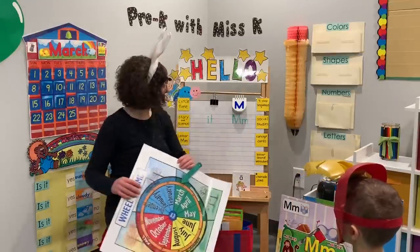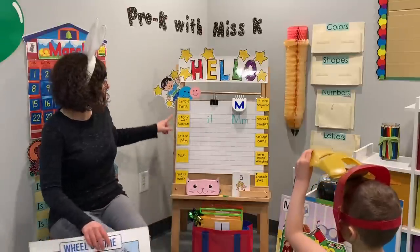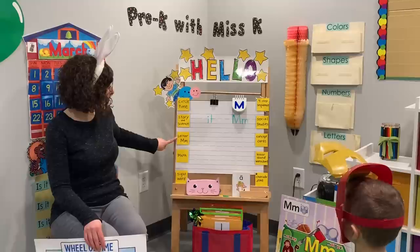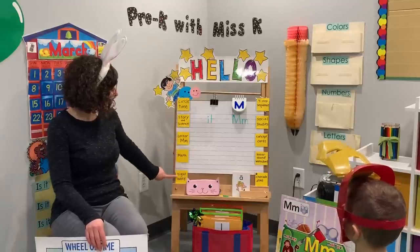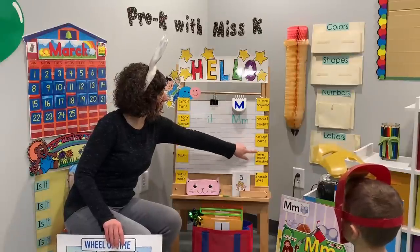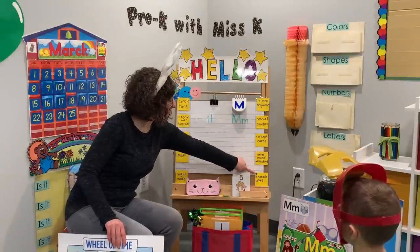Let's check what our schedule is for today. We have circle time, story and science, letter M, math, sight word, a four-step sequence, social studies, concept cards, letter sound worksheet, and a phone at the end. Before we go, we're gonna get started with our circle time and do our alphabet song.